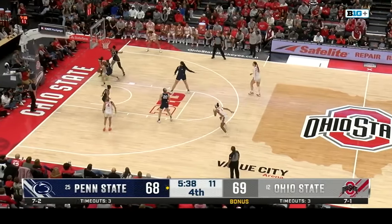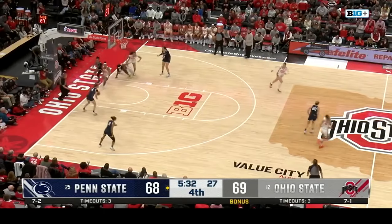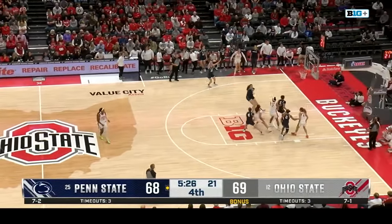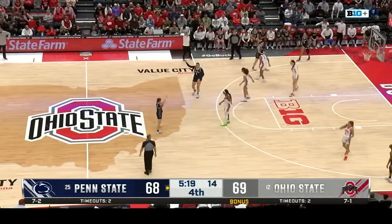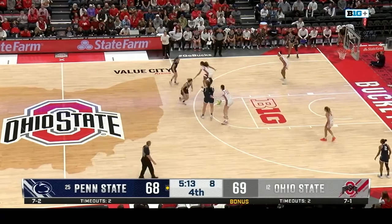Standing ovation for this Buckeyes crowd. Due to time constraints, we now move ahead. Quick offense from Penn State.